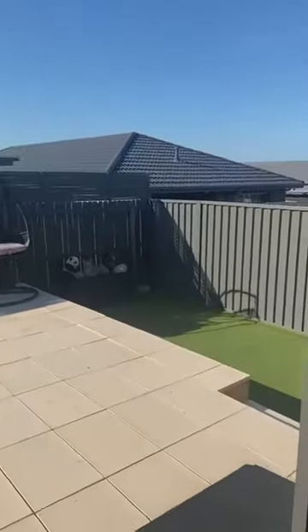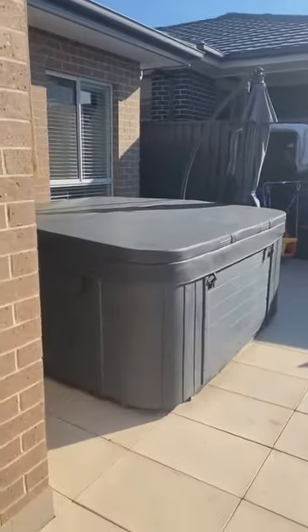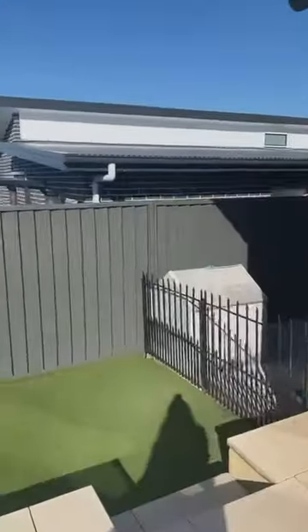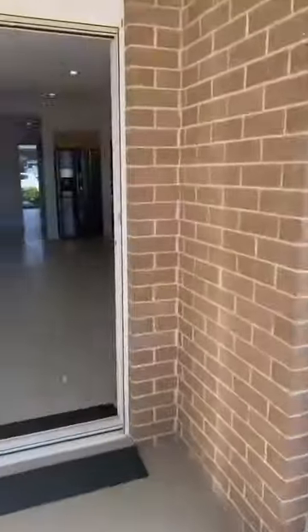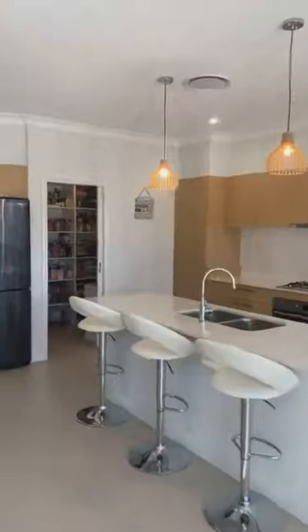This is the beautiful spacious backyard. You've got an outdoor spa which comes with the property, and then a very low maintenance backyard space. If you've got pets, there's a dedicated area over there for your pet as well. Let's take you for a walk upstairs — loving these high ceilings throughout.